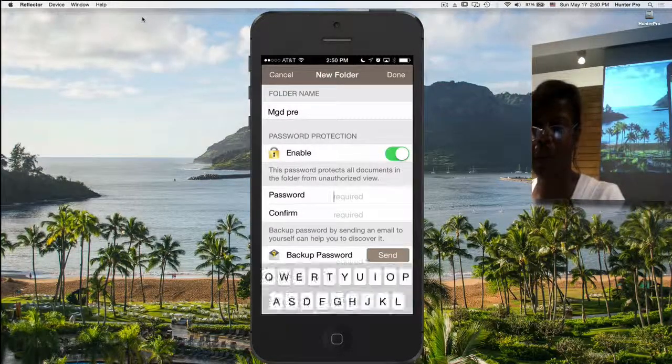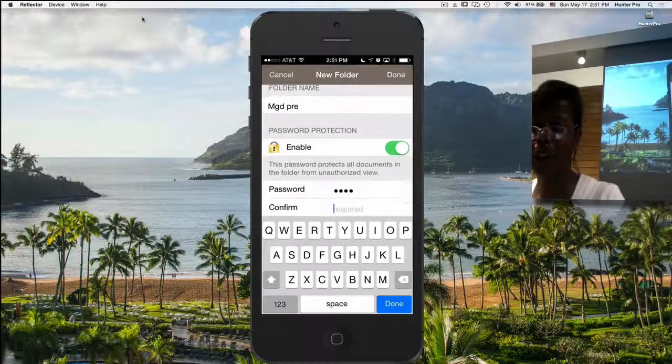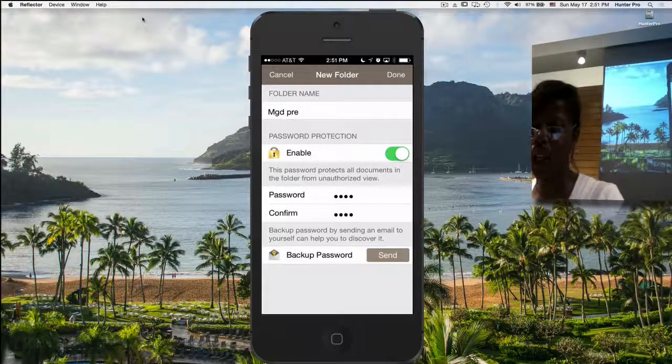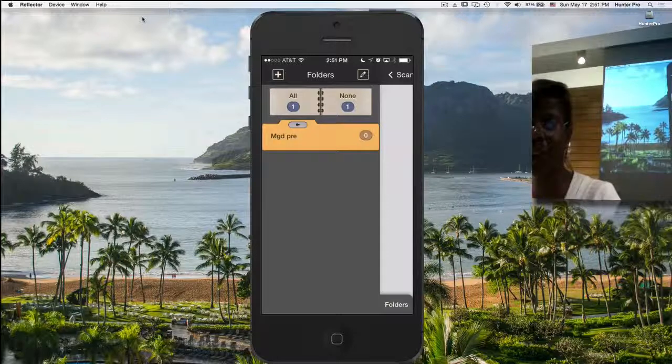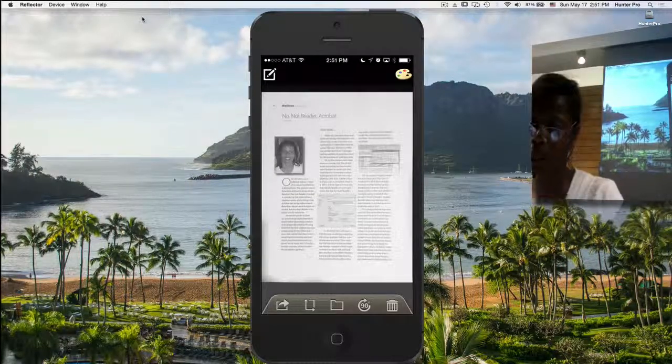We're going to call this folder MGD3, and I can also password protect the folder if I need to. You're also given the warning that there is no way to unlock the folder if you forget the password — so be careful. I'm going to enter a password. You can also send yourself an email to tell you what this password is just in case you forget. There's a little key at the top of the folder now. I've saved my folder and password protected it.